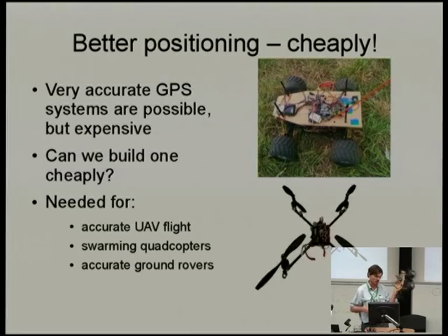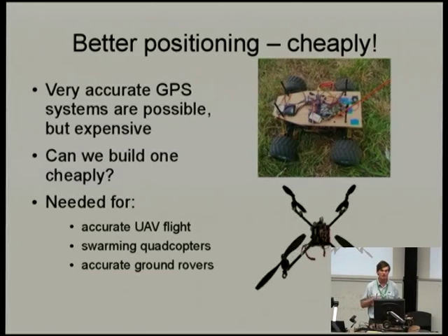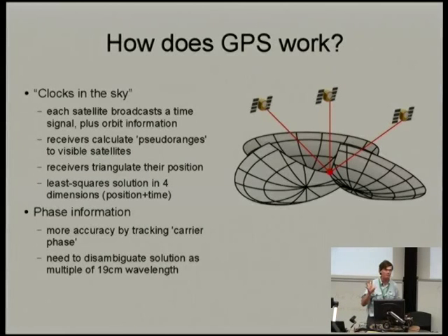Ben's motivation was primarily swarms of copters — he wants swarms of quadcopters flying in formation, and you need very good relative positioning between those copters, because if you don't they run into each other. I'm interested in it for search and rescue systems for UAVs, accurate landing, accurate geo-referencing of images taken from aircraft, and also improving the velocity values from GPS, which are important for accurate attitude estimation — using velocity numbers to correct accelerometers for getting correct attitude in aircraft.